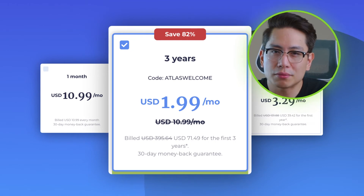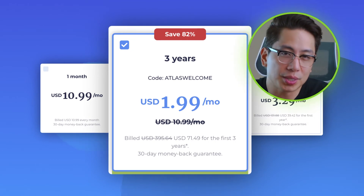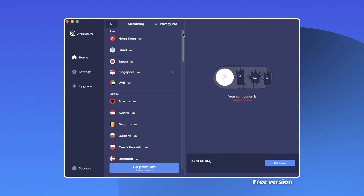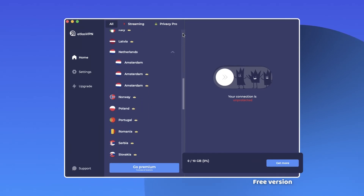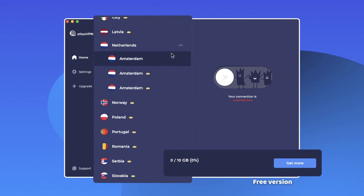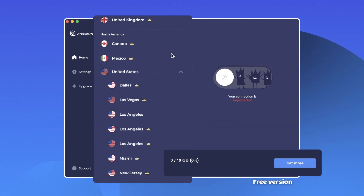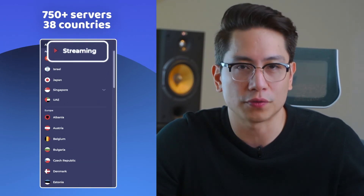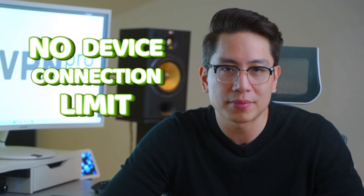Does having a free version make Atlas VPN the best cheap VPN? That I wouldn't say. I found Atlas VPN's free version to be quite limited, with bandwidth restrictions, fewer servers and features. But on the other hand, the premium is actually good value — it has a fair number of servers, good security features, and even optimized streaming servers, which turned out to be more effective than I'd expected. A significant upside is that Atlas VPN has no device connection limit, much like Surfshark, giving it even more value.